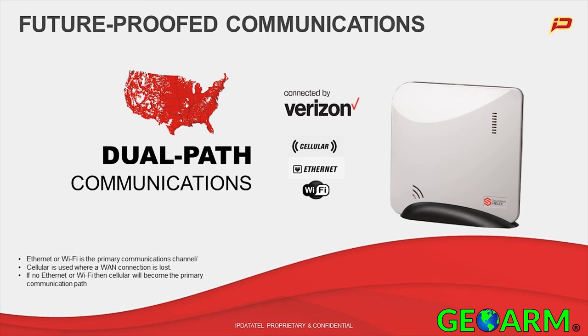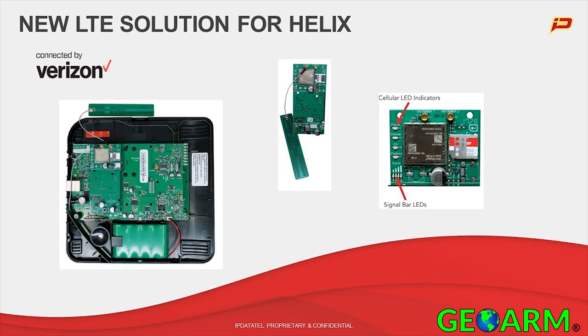A lot of interesting things to consider with future-proof communications. You mentioned LTE — let's talk about the LTE for Helix. This is where I get excited because I get to actually announce something. This is probably the first time this has been widely publicly broadcast: we now have an LTE solution for the Helix panel.